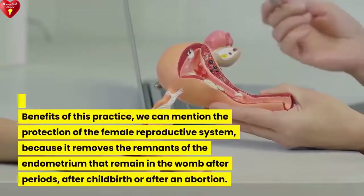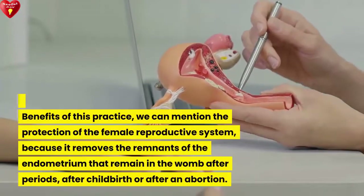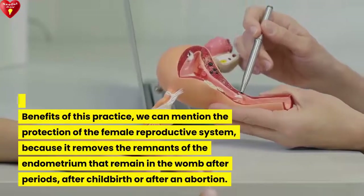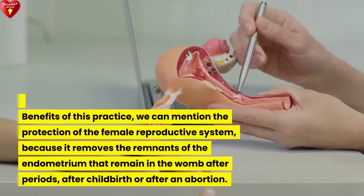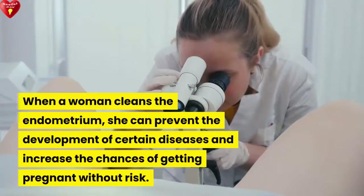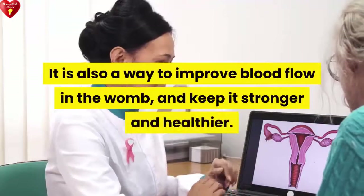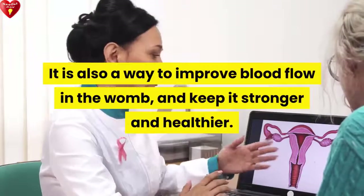What are the benefits of this practice? We can mention the protection of the female reproductive system, because it removes the remnants of the endometrium that remain in the womb after periods, after childbirth, or after an abortion. When a woman cleans the endometrium, she can prevent the development of certain diseases and increase the chances of getting pregnant without risk. It is also a way to improve blood flow in the womb and keep it stronger and healthier.